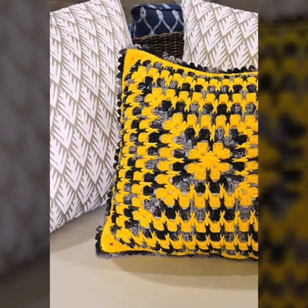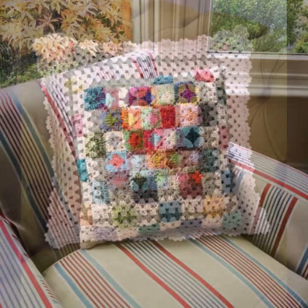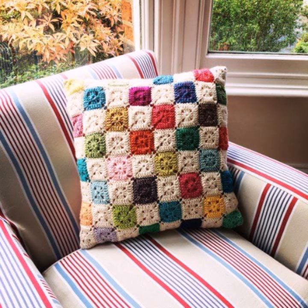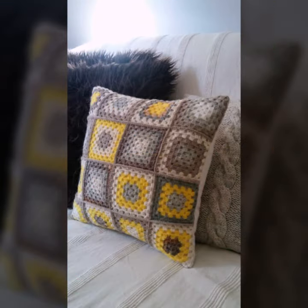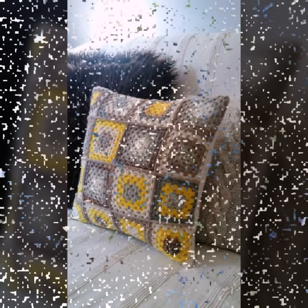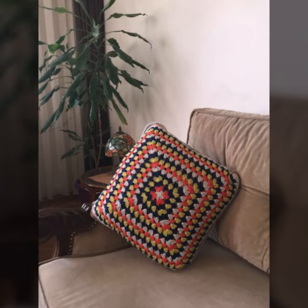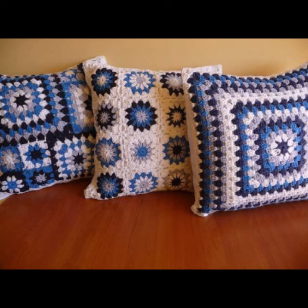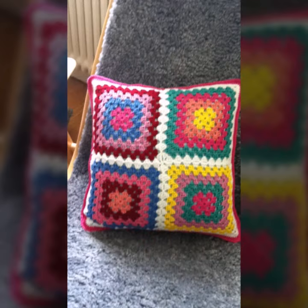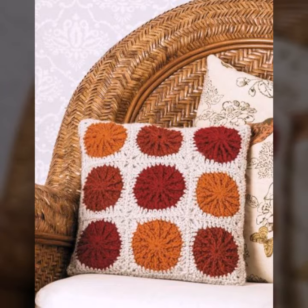Beautiful color combination, contrast, stylish designer ideas — as you can see in this video. Friends, how are you? I'm fine, I hope you are enjoying the best condition of health. I am back again with the most stylish, most beautiful, trendy crochet cushion cover patterns, knitted patterns, stylish designer ideas.